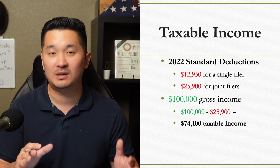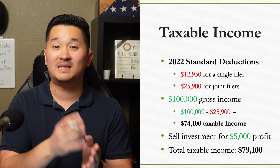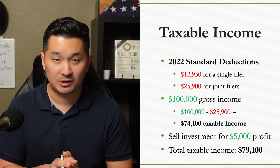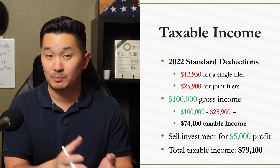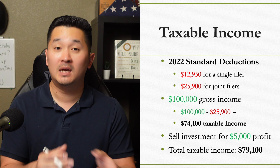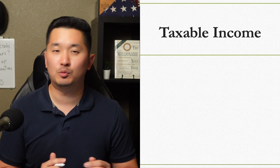And let's say you sell your investment and made a $5,000 profit — your total income will be $79,100 and you will pay $0 on the $5,000 capital gains because your total taxable income is still less than $80,000. Simple, right? But let me give you more examples.